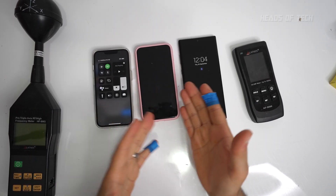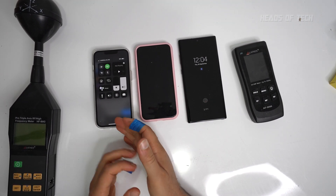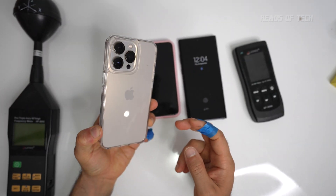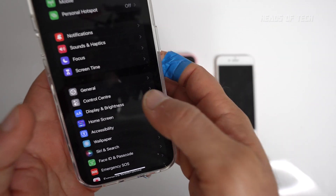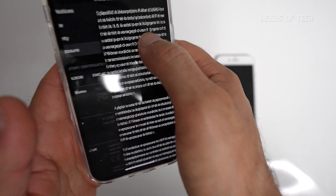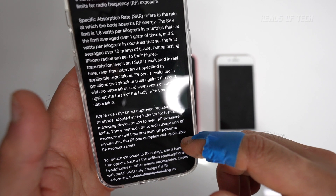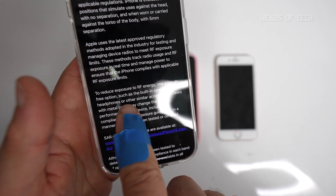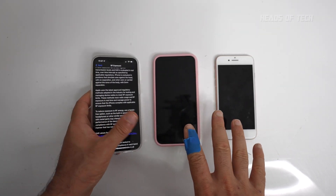Welcome to the show. Today we're going to be doing an RF exposure challenge. We've got the Samsung Galaxy Note, the iPhone 11 Pro, and the iPhone 13 Pro — look at that amazing camera. We're testing out the RF levels. In case you don't know what RF is, go into Settings > General > Legal > RF Exposure. You get information about the specific levels Apple has tested, and it advises using a hands-free option where you can to minimize RF exposure.